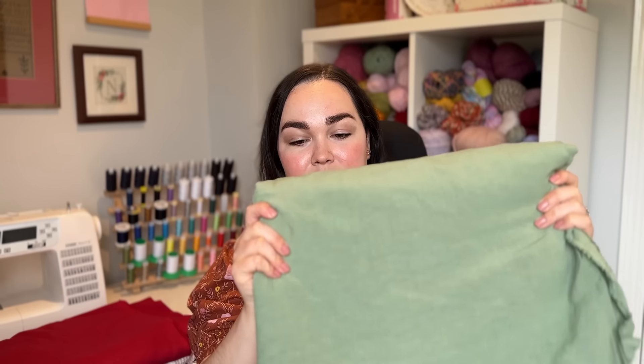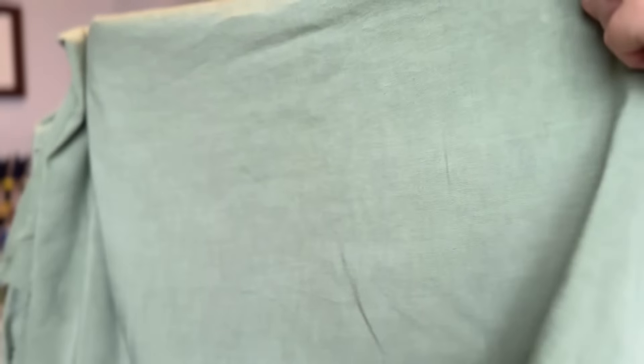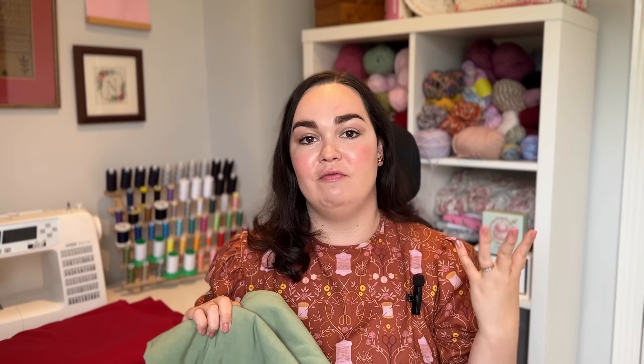Let's start off with this beautiful sage linen - this is a linen viscose which is absolutely beautiful. You may remember this if you watched my Stitch Festival vlog from back in March. I attended the Stitch Festival in London, I was invited by Tilly and the Buttons to take part in their catwalk show, and I picked up this fabric as a real treat. Linen was really high on my list because I've really got into natural fibers.